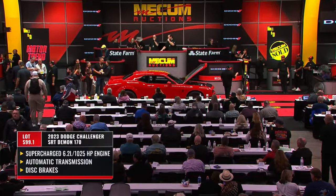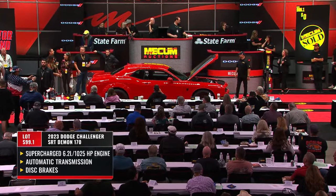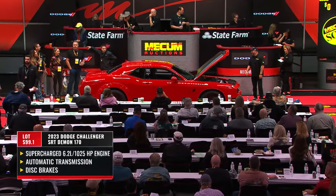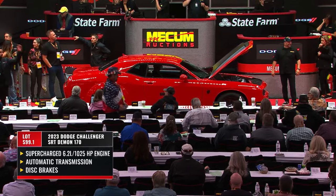If you were with us yesterday, you saw the very first Challenger SRT Demon 170 cross the block — sold for $225,000. That was our number one car to this point in the entire weekend.